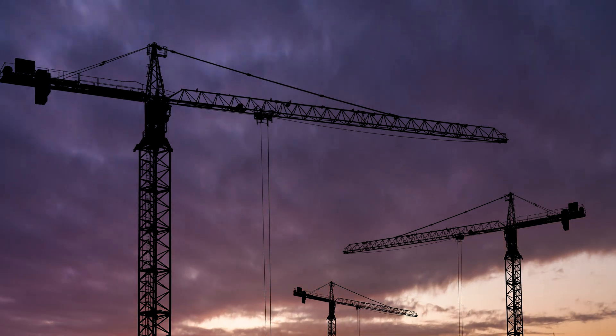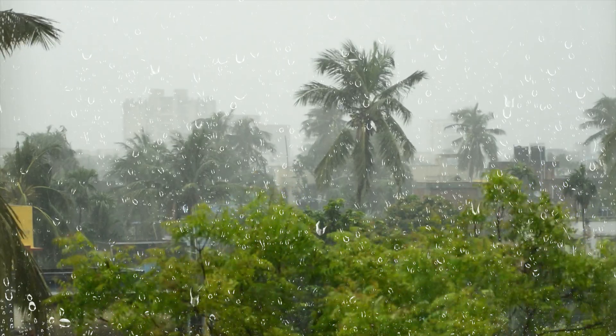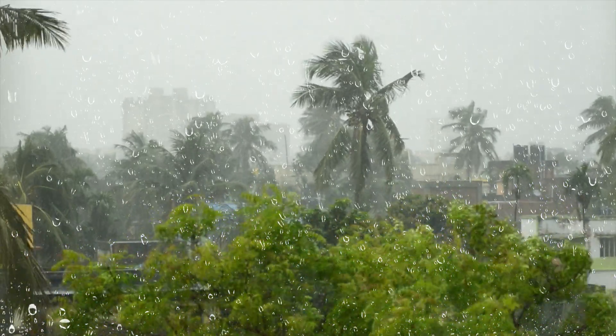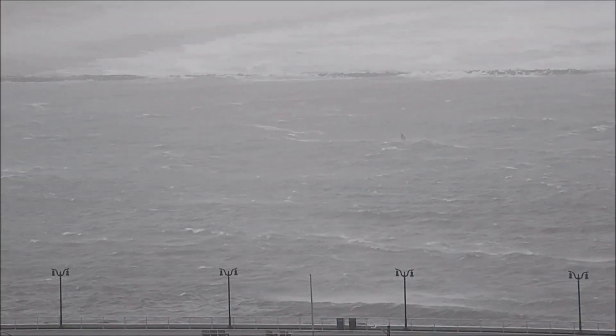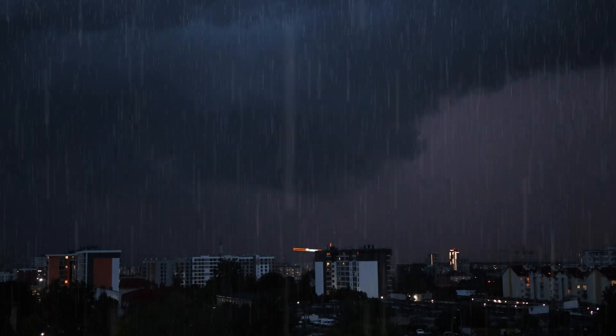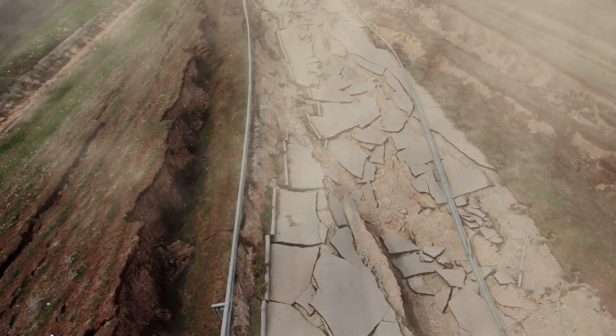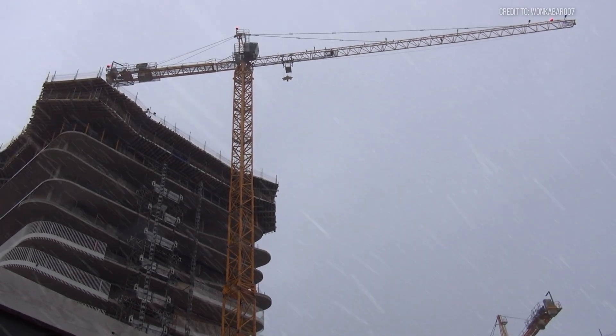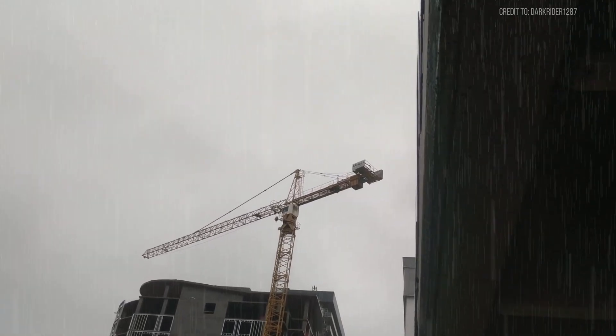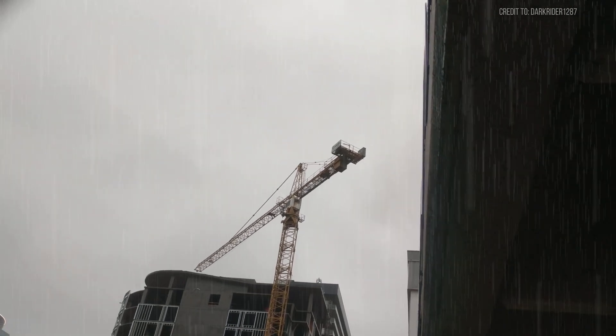But what happens when nature decides to fight back with full force? Hurricanes tearing through coastal cities, earthquakes shattering foundations, howling storms battering everything in their path. These relentless forces don't care about engineering specifications or safety margins. Today we're diving deep into the ultimate showdown that rarely makes headlines until disaster strikes: cranes vs. the raw power of the elements.